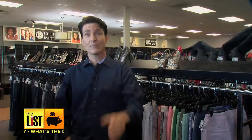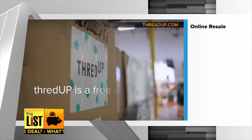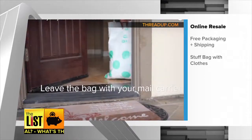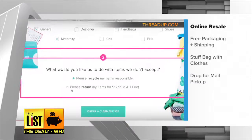At number two — assuming your Wi-Fi at home has any reach at all, here's an option you can do from your couch. Upscale online services The RealReal and trendy ThredUp make selling your clothes easy. They'll send you complimentary packaging — even the shipping is free. Stuff a bag, drop it for your mail carrier, and you're done. They'll pay you for what they want and responsibly recycle the rest.